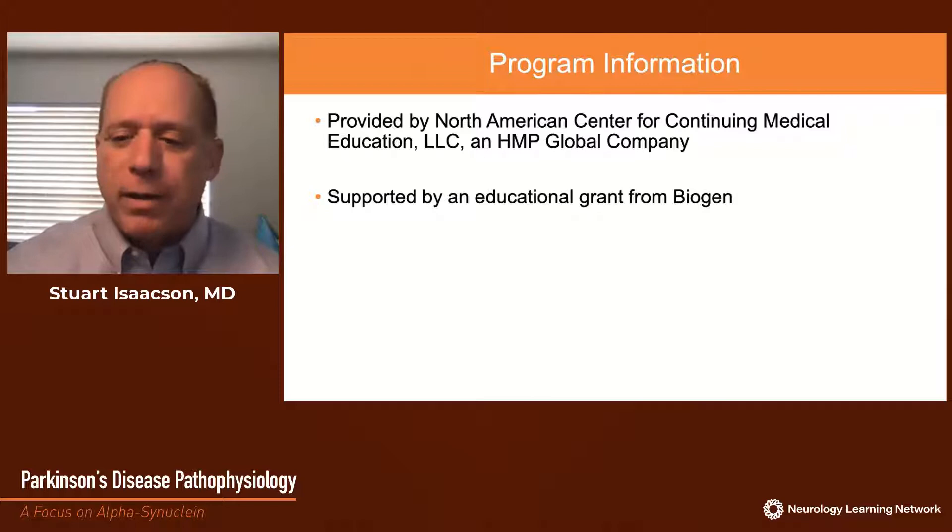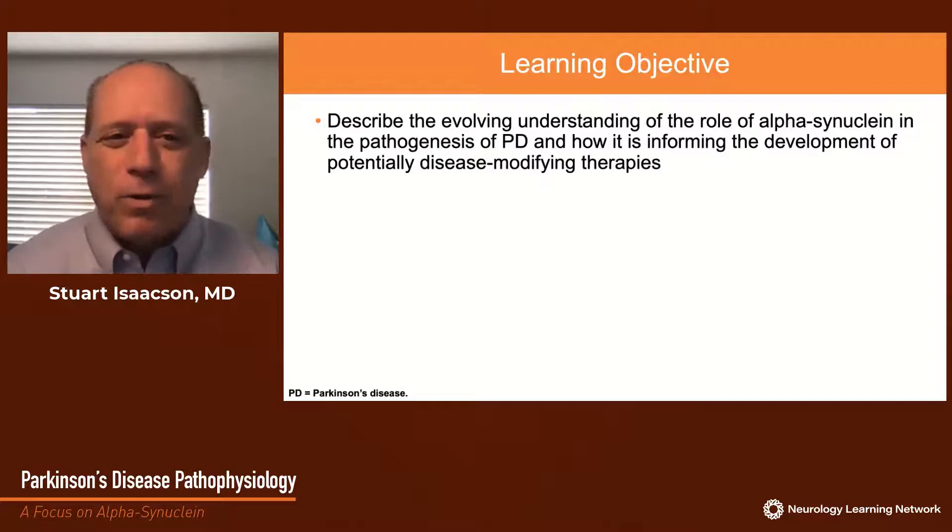Our learning objective in this module is to describe the evolving understanding of the role of alpha-synuclein in the pathogenesis of Parkinson's disease and how it is informing the development of potentially disease-modifying therapies.